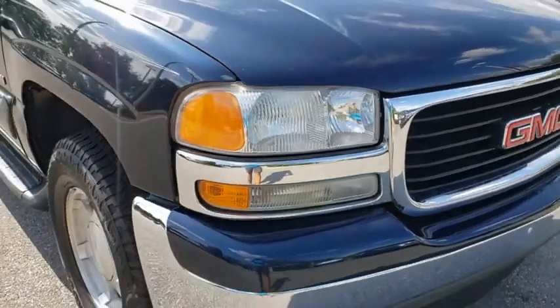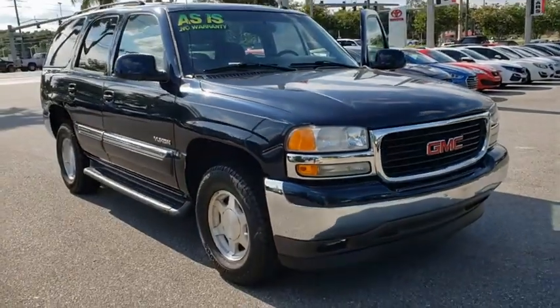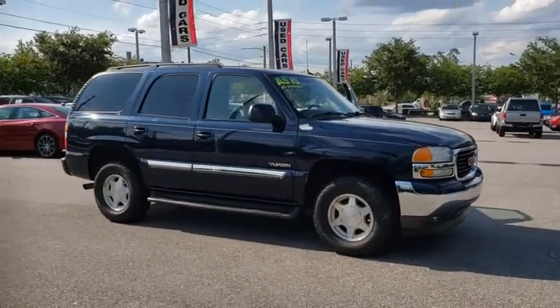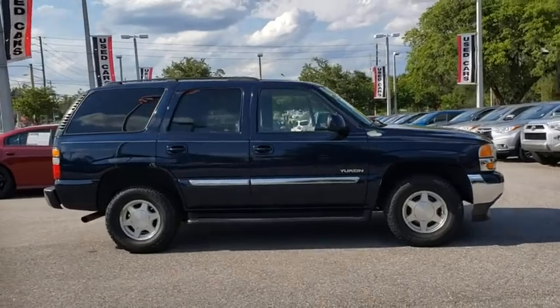Come test drive the 2005 GMC Yukon. Peace of mind comes standard with GMC's powertrain warranty and Yukon's 5-star frontal crash test rating.